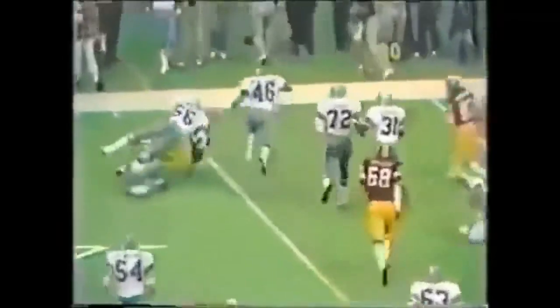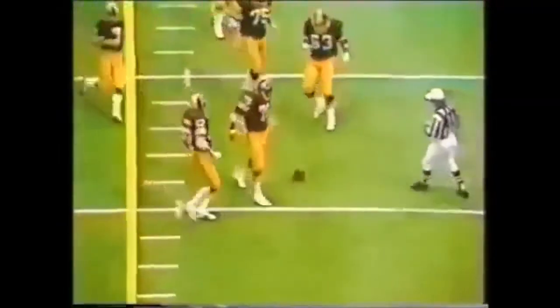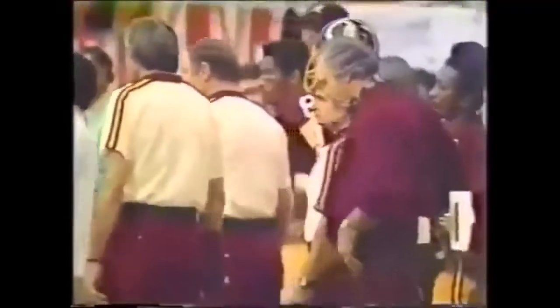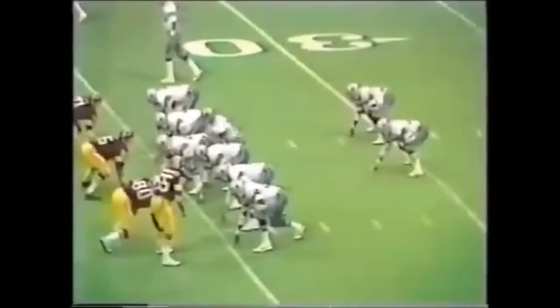Third down and Riggins has some room but not for long. Aaron Kyle cut him down and Thomas Henderson hit him high. Mark Mosley comes back again. This will be by Mark Mosley from a 53-yard block. Blocked! Blocked by the guy who is 6'9", Ed Jones. And when you drop one of Mark Mosley's, as high as he gets the ball, you better be 6'9".